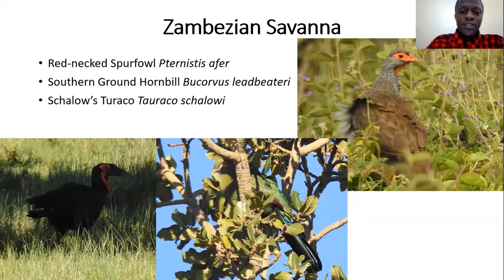The Zambesian savannah is not really a major biome we get in Kenya, but we do have a few species from that biome mainly in the south. The red-necked spurfowl is found in the Maasai Mara — I think that's the only place you can see them in Kenya. Many of you know the Maasai Mara because it's quite famous for the wildebeest migration. There's also the southern ground hornbill — the biggest hornbill in Africa — which walks around on the ground almost like a secretary bird. And Schalow's turaco is another Zambezian species we get here.